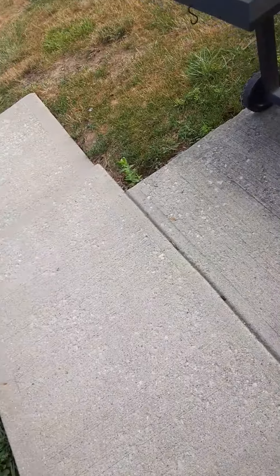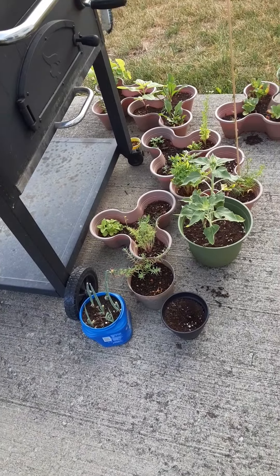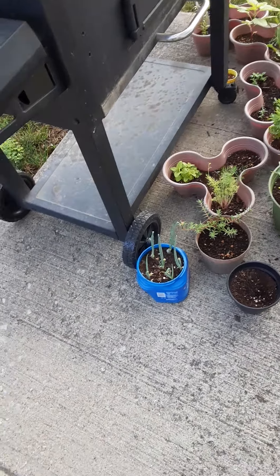Good morning everybody, this is Nancy with Our Treasure Home, and here's another garden update. I forgot which week it was, but this is the back. Everything is going so nicely.